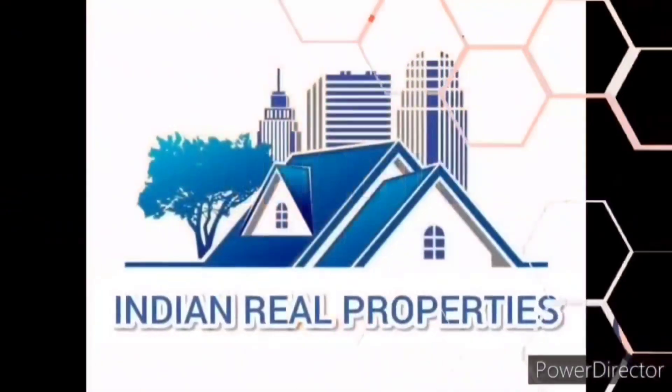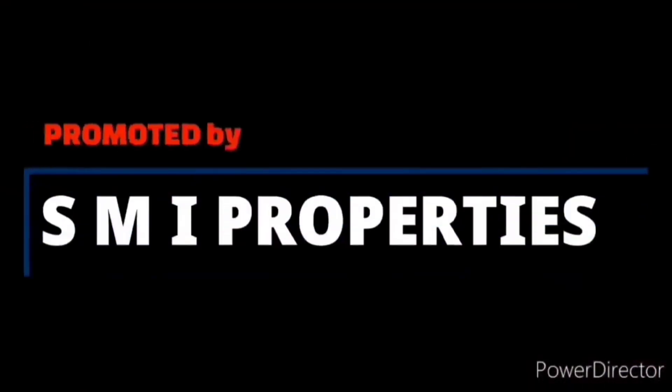Hi friends, welcome to our YouTube channel Indian Real Properties, promoted by S.M.I. Properties. If you are watching our channel for the first time, please like, subscribe, and share.